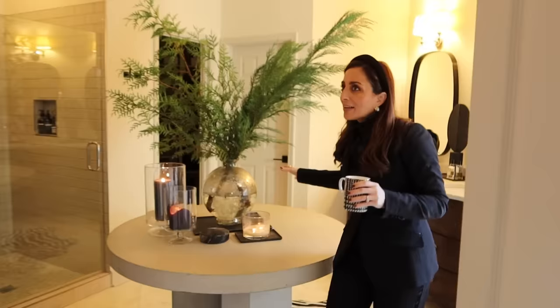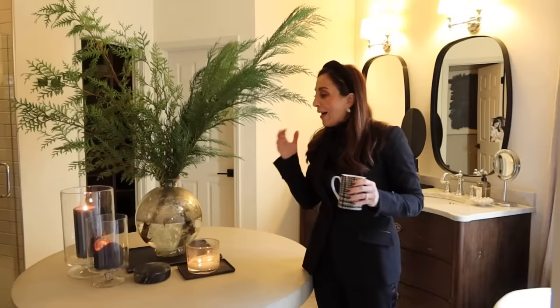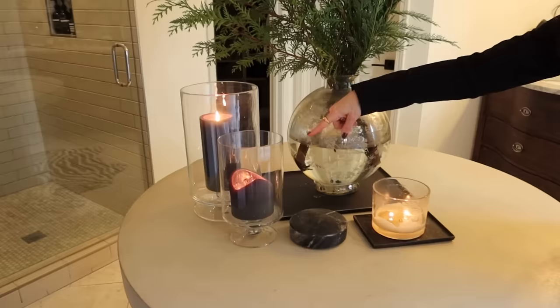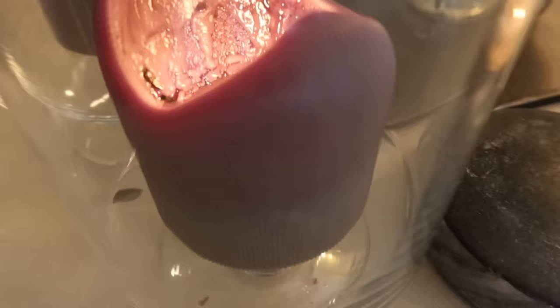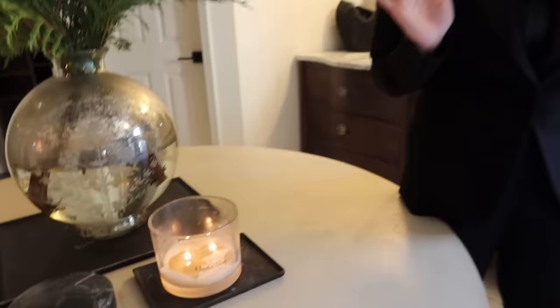We didn't do too much in the bathroom, but one of my favorite things was putting this enormous mercury glass vase in here and adding huge branches off the trees. I've got some cylinder hurricanes — I think a mix of one from Crate and Barrel and one from Amazon — and the little fluted candle design is so pretty, adding ambiance. The Nordic Woods candle in here I light every single morning. It's almost gone and I'm hoping there's another one under the tree for me.